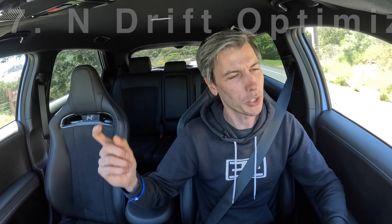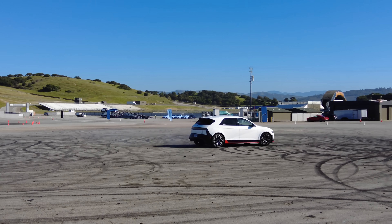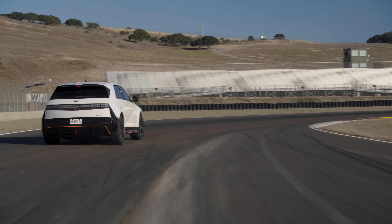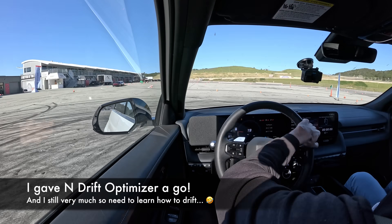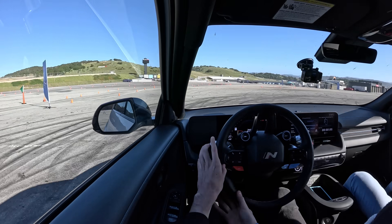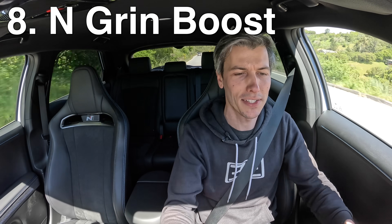All that rear torque bias naturally leads to number seven: N Drift Optimizer — basically the cheat code to help anyone drift. It uses all the stability controls to help you find and hold a slip angle and drift around corners. It even has N Torque Kick, which essentially simulates a clutch kick: hold both paddles then release them, allowing weight to transfer to the front, unloading the rear wheels, and then immediately slamming them with torque to kick the rear out — just like clutch kicking a manual car.